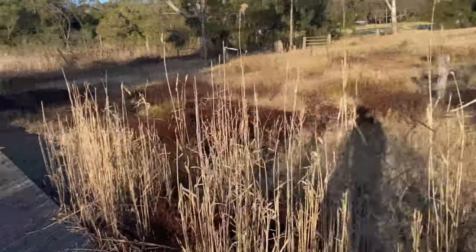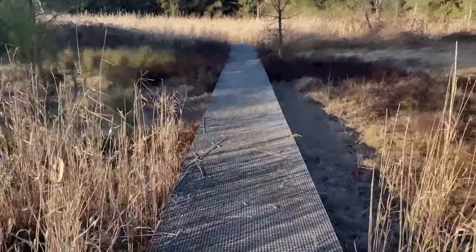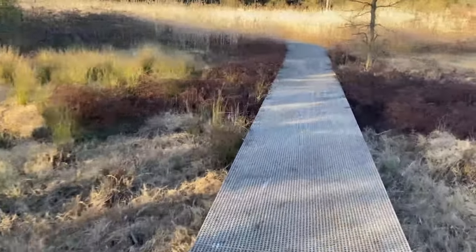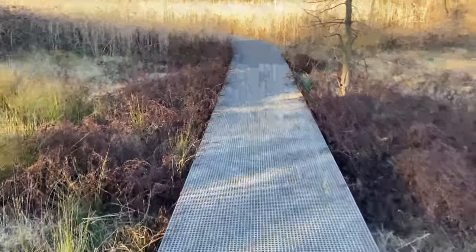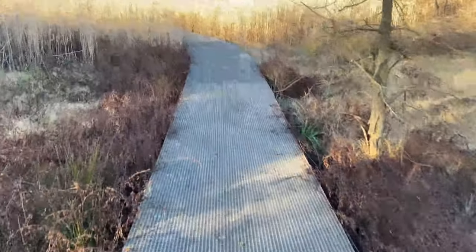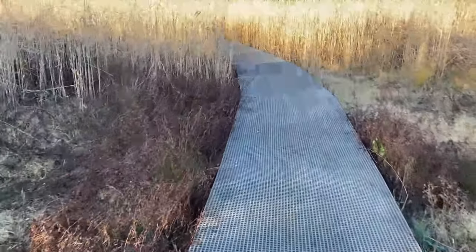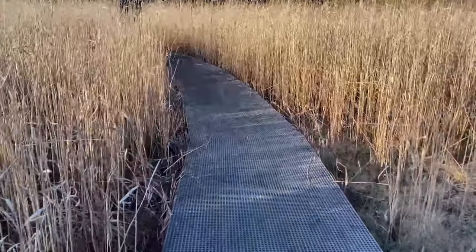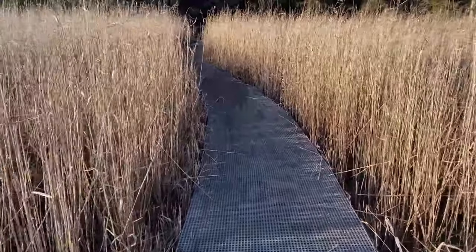I'm losing a bit of light, so I might have to do a part two here. I want to come back and do the other side of the lake. I'll hurry back and see if I can get out of here before it gets dark. I've got a flashlight but I don't plan on being here at night — there are things rustling around.